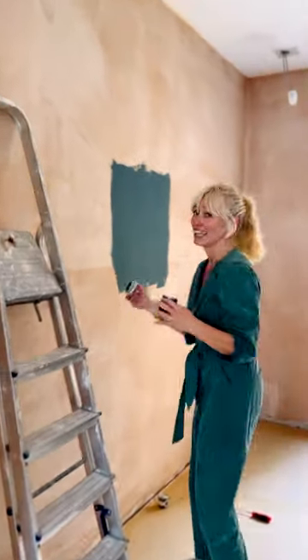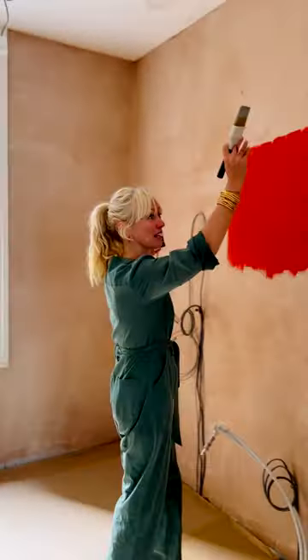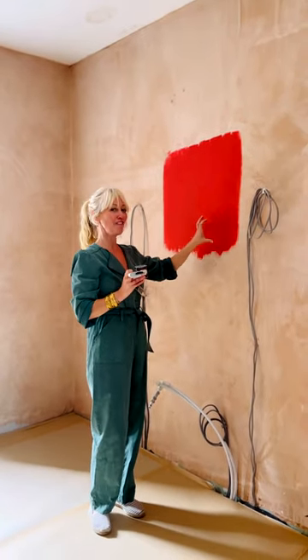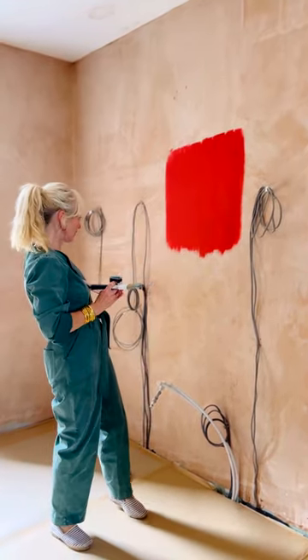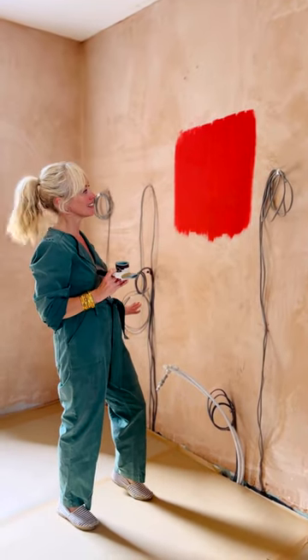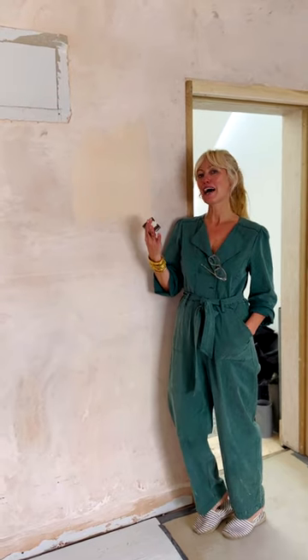When you come into the studio and turn around, this is where I'm going to do my library — all shelving — and I'm going to do it in that vibrant, gorgeous, fun romesco. It'll be a little surprise as you come around to see all the shelving in this red romesco with all the books on it. I think it's going to be amazing.